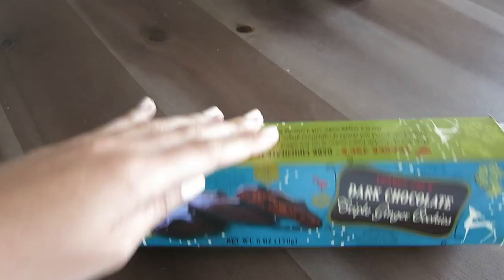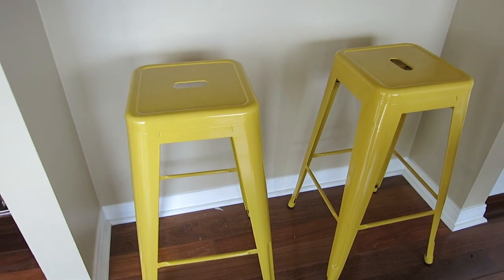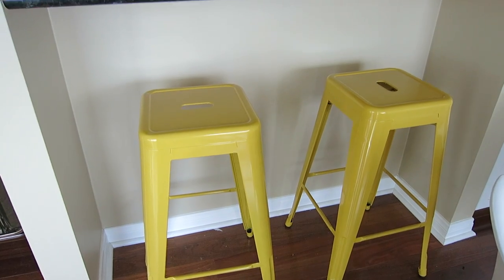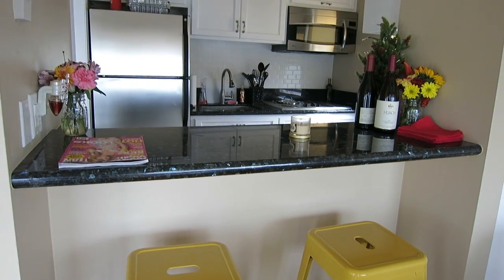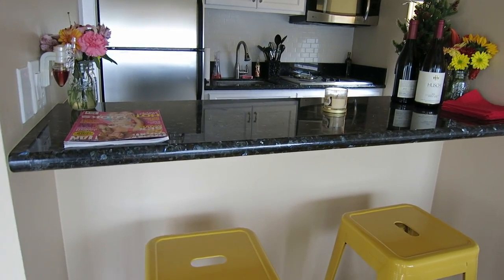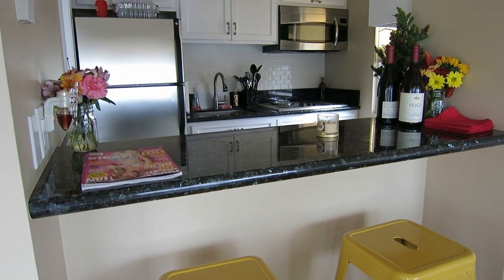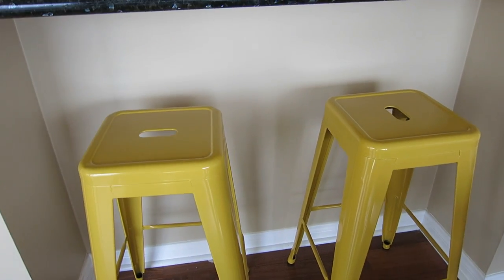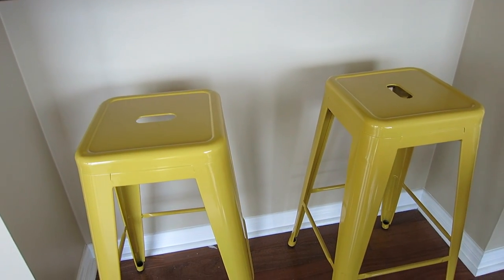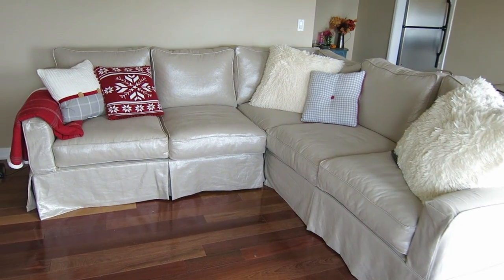I have a couple of bar stools here and I love the pop of yellow — I think it looks really cool. I'm going for a black, white, and yellow color scheme in my kitchen, and Leah and Mary didn't even know that when they chose these yellow stools. It's like they were psychic and knew all along.